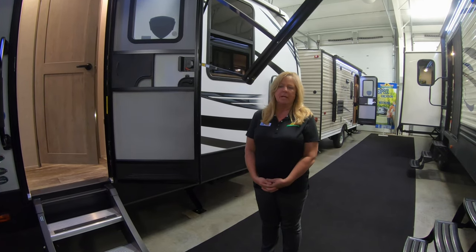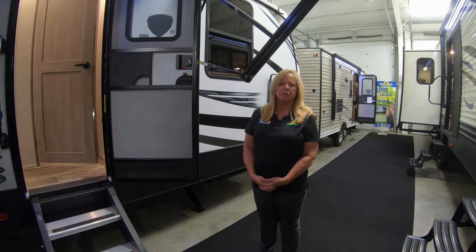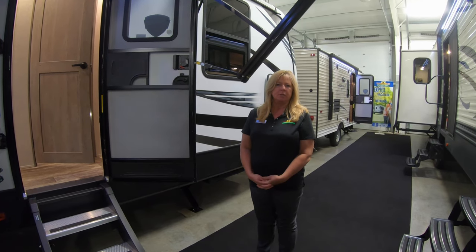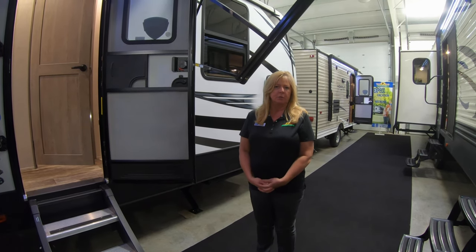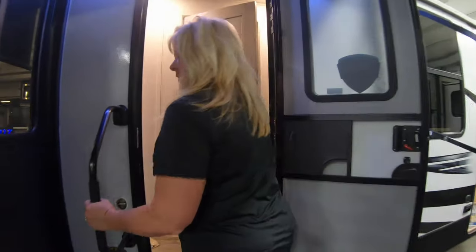Hey folks, we're getting ready to do Walkthrough Wednesday. We're doing it on the 340 BH Outback. This is a really nice unit. A lot of you may not know, but this year they've gone with new colors and they're absolutely gorgeous. Let's walk on in — you've got the nice steps and a nice grab handle.